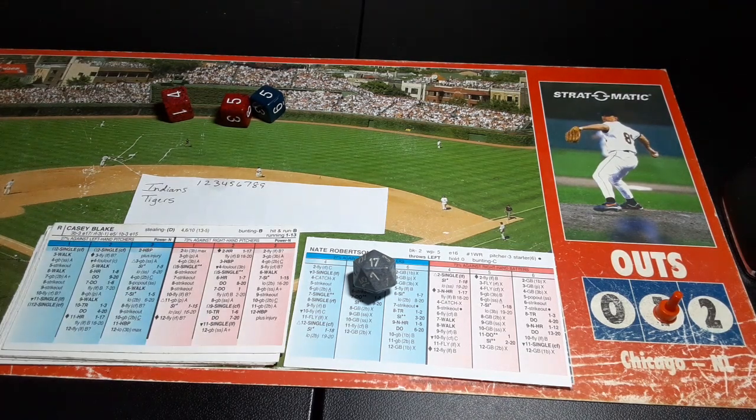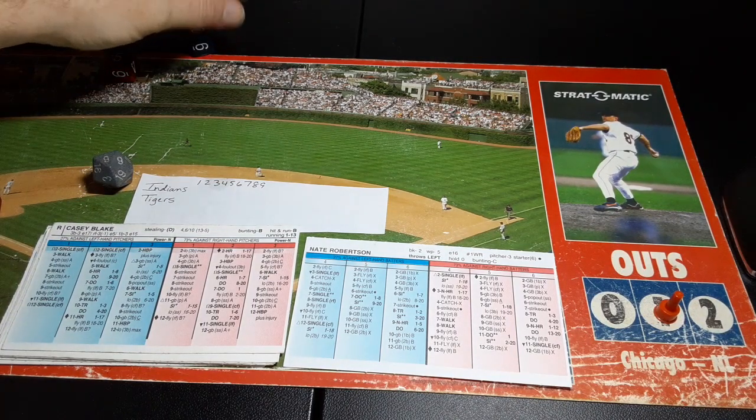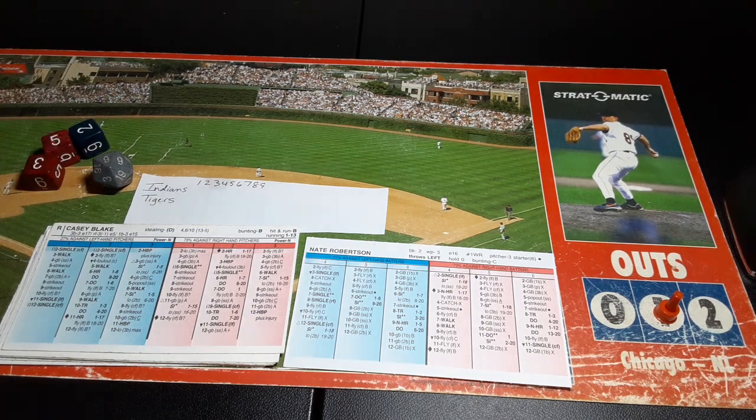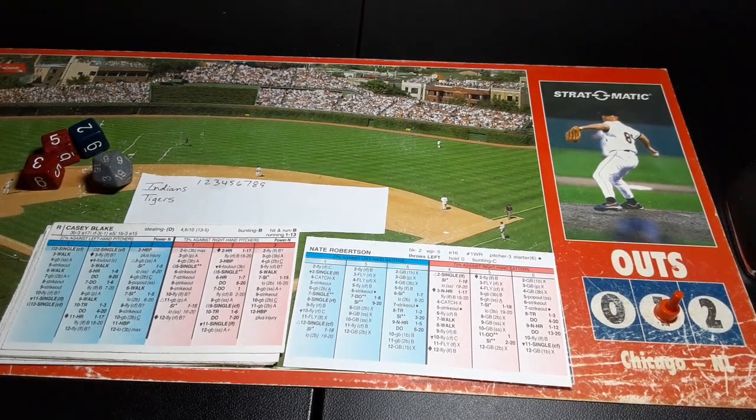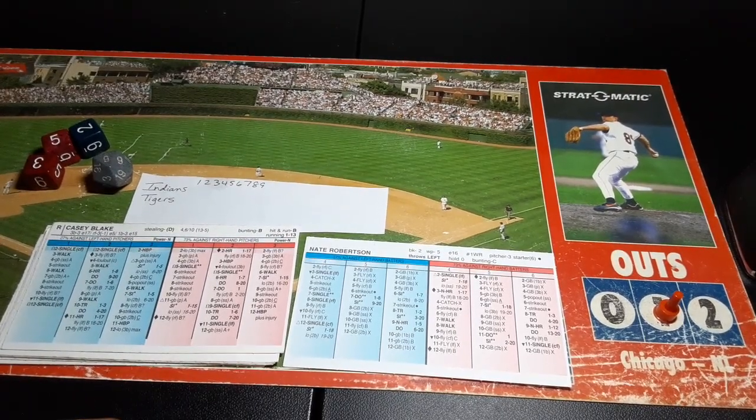That brings up Casey Blake. Casey on the replay: .252 average, 13 homers, 54 RBIs. On the real season, batting .264 with 15 homers and 59 RBIs. The pitch to Blake — 2-8, all those hits in column two, and he gets the ground ball to short. Ramon Santiago having a busy half of the first inning.